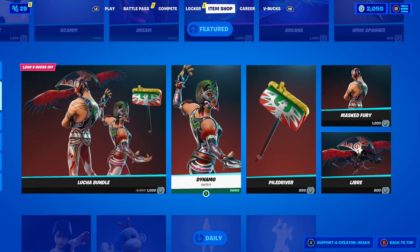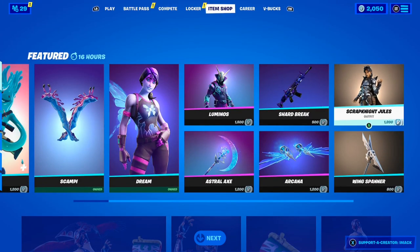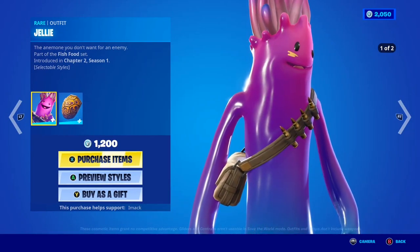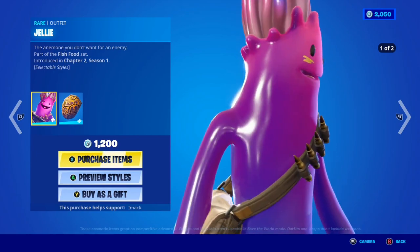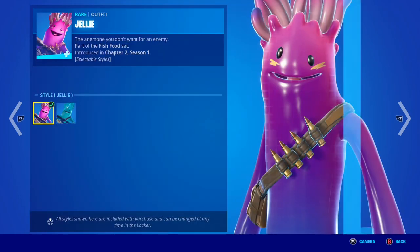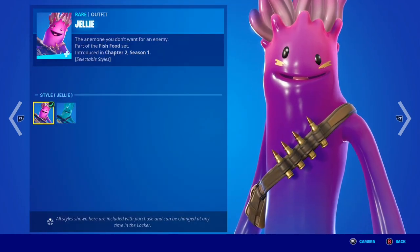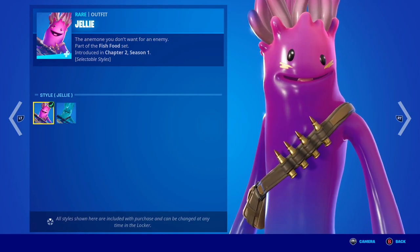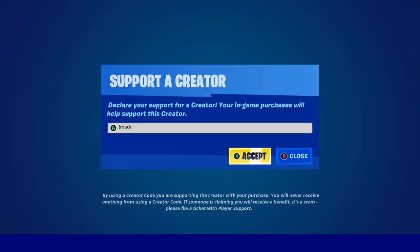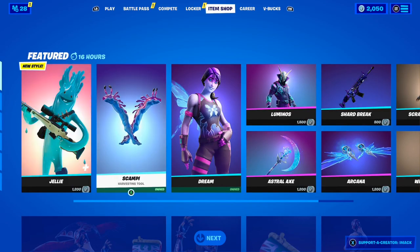Just before I tell you all the Fortnite mobile news, let's take a quick look at today's shop. Today's shop is insane because the Jelly skin is back! The Jelly skin comes with two styles — the Jelly style and the Tropical Jelly style — which is so sick. If you want it gifted, comment below, and if you're buying it feel free to use code iMACK, hashtag ad.